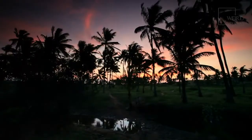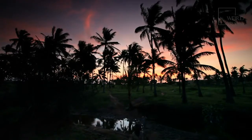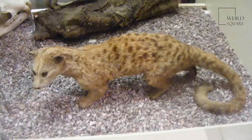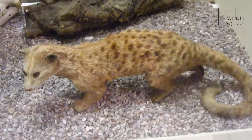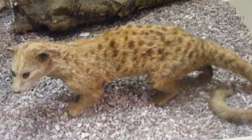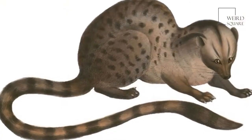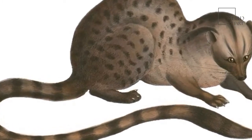African palm civets are able to breed twice a year in May and October during the rainy seasons, when there is more food available. The female African palm civet usually gives birth to up to four young after a gestation period that lasts for a couple of months. The babies are weaned by their mother until they are strong enough to fend for themselves, when they are usually around 60 days old.